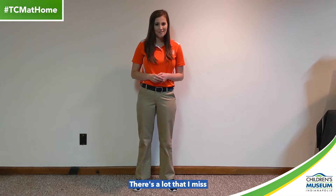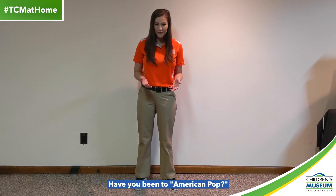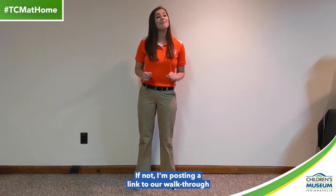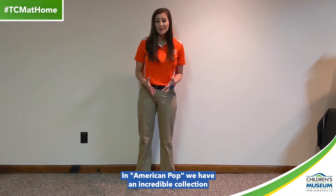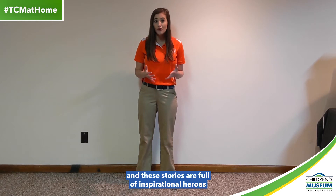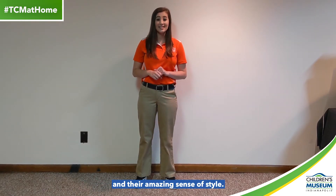There's a lot that I miss about the Children's Museum, like my favorite exhibit, American Pop. Have you been to American Pop? If not, I'm posting a link to our walkthrough below this video. In American Pop, we have an incredible collection of comic books and these stories are full of inspirational heroes and their amazing sense of style.